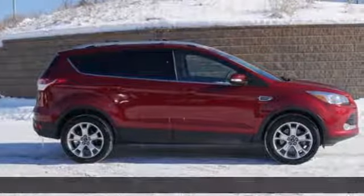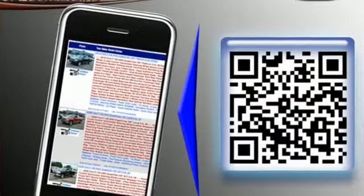It comes with great features you'll love: wireless audio streaming, power heated mirrors, front heated leather bucket seats, and rear parking sensors.